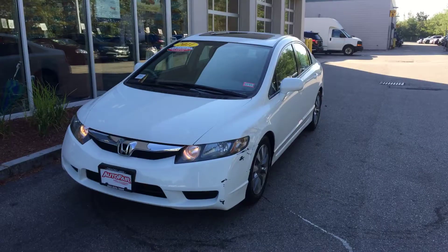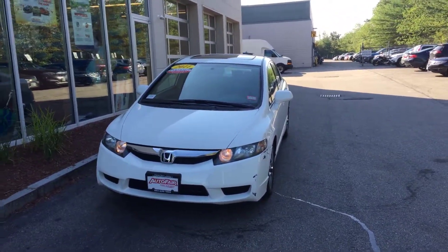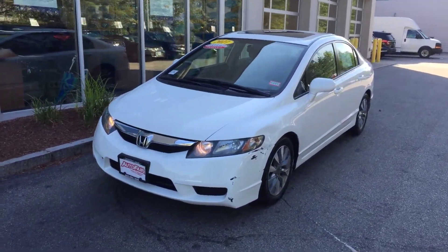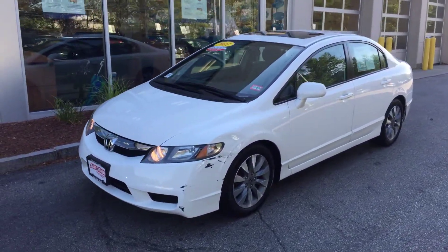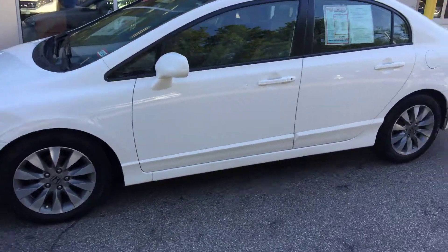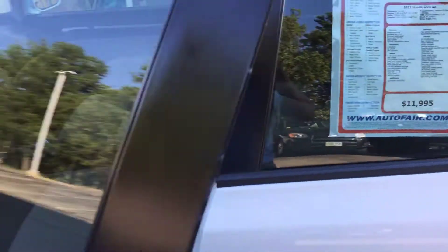It drives beautiful. I'm going to show you the inside — it's absolutely flawless. Another reason why I like to do the videos is I don't like surprises, and I'm assuming my customers don't like surprises either. So super clean car.